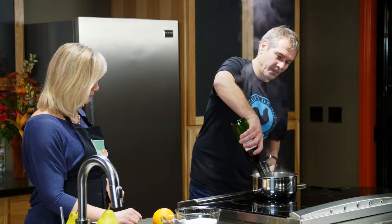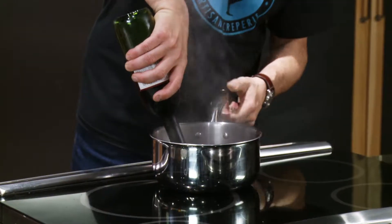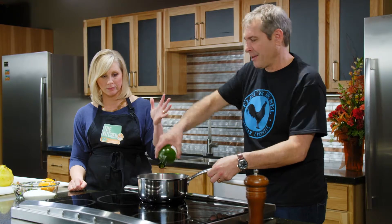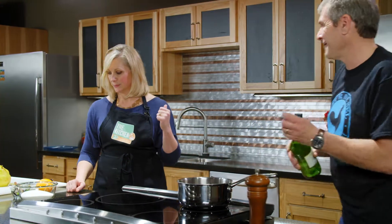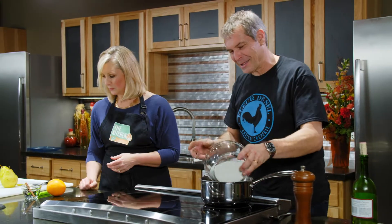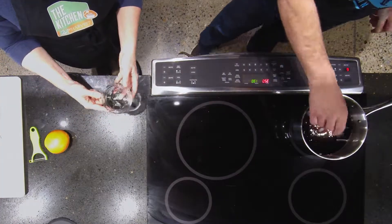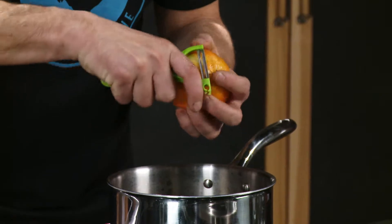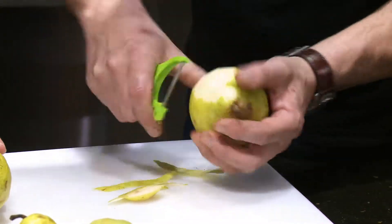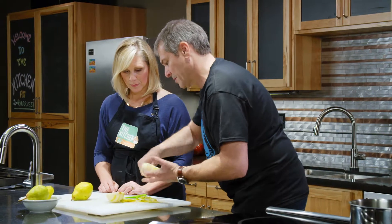We're going to start by poaching the pear. Our first step is to create a poaching liquid. We start with a bottle of red wine — a whole bottle of red wine, why not? We put in sugar to make a syrup, then add a cinnamon stick, vanilla bean, and some orange peels.